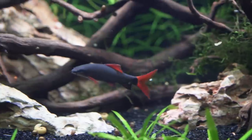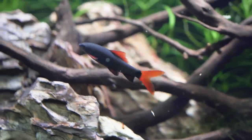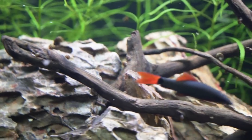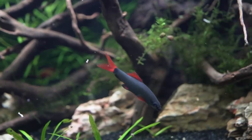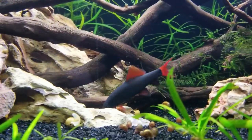For water conditions, they like to be kept at about 75 to 82 degrees Fahrenheit. pH is pretty flexible — mine is around 7.2, and I've seen people keep them as low as 6.5 and as high as 8.0. They're pretty flexible fish, not super hard to manage, not the hardiest fish but not very picky either.